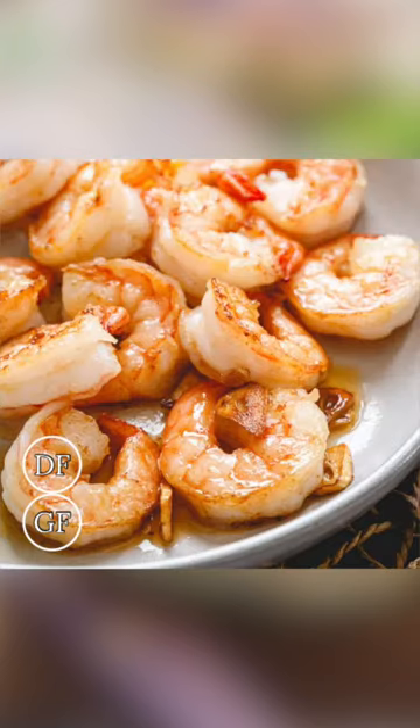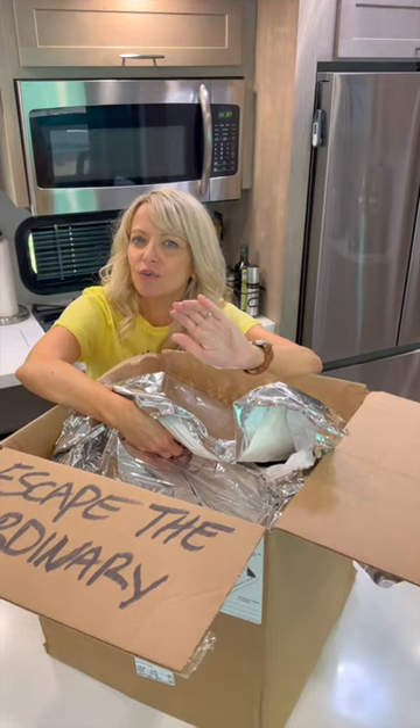Grass-fed beef, salmon, chicken, potatoes, vegetables — it just makes our life so much easier.